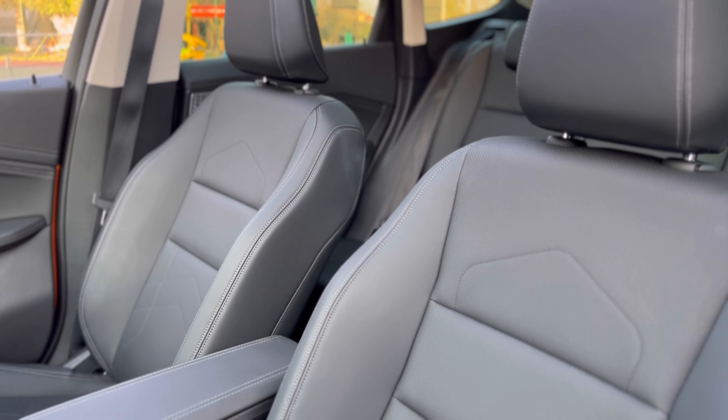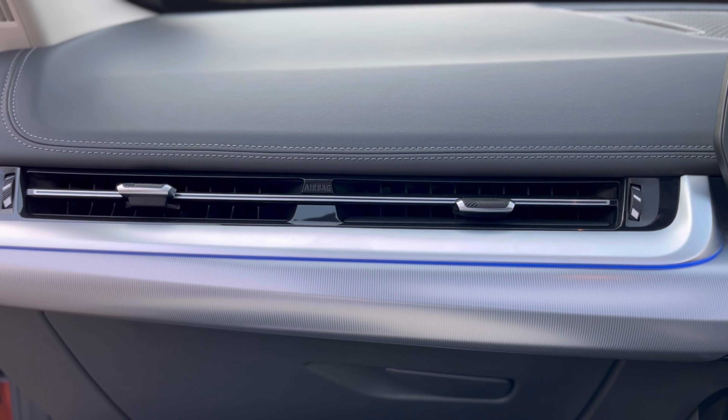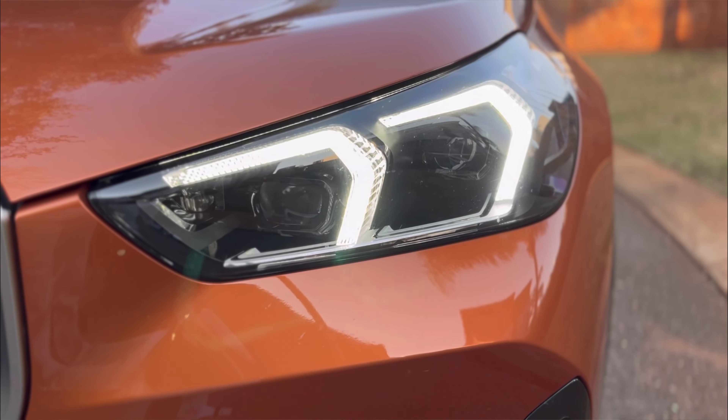Everything needs to be controlled by touching the infotainment screen, and sometimes you don't want to be doing that while driving. For someone like me currently driving with one hand, it's not ideal — I need to be stationary to adjust things like the climate control. I hope BMW could bring back the silver control wheel. Moving on, the overall interior looks very futuristic and good. The quality of the infotainment system is quite good. The seats are also quite good.